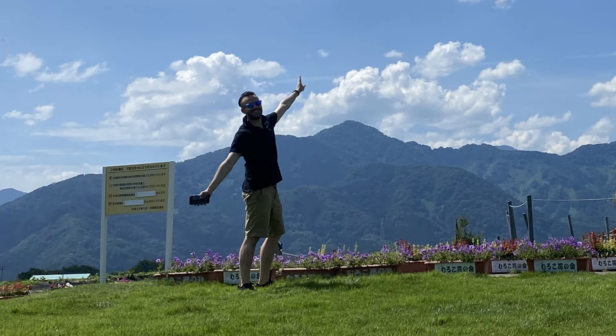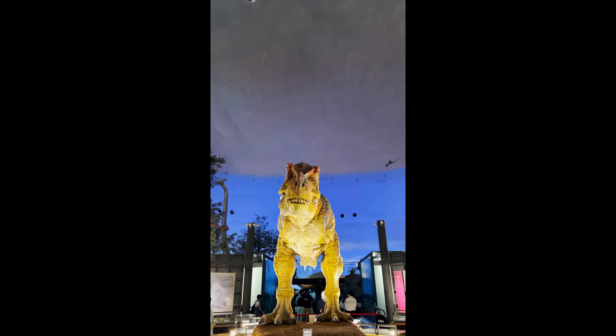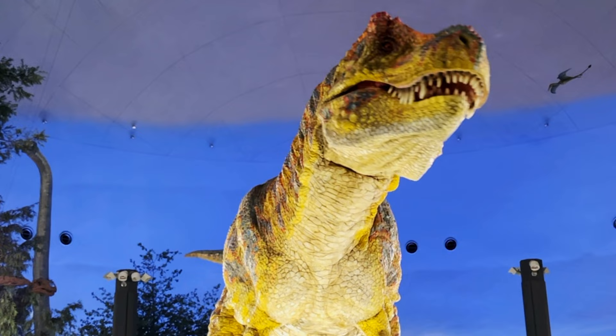From there, we checked out the Fukui Prefectural Dinosaur Museum. It was a pretty cool museum, but it was really more of a family attraction.